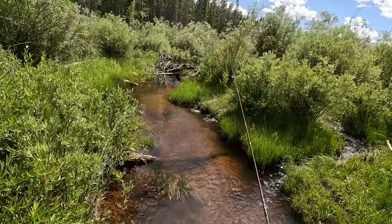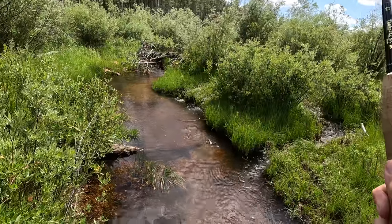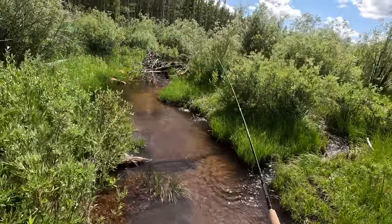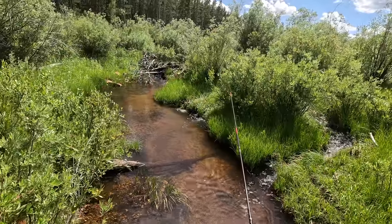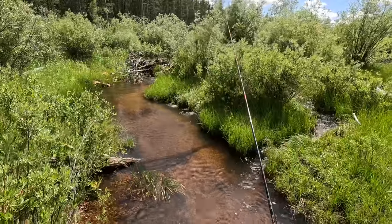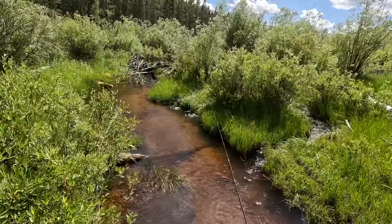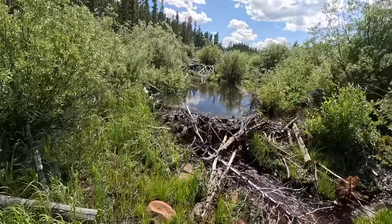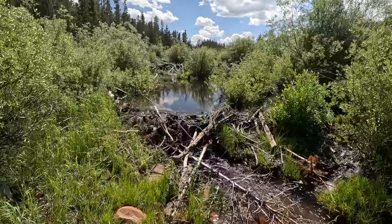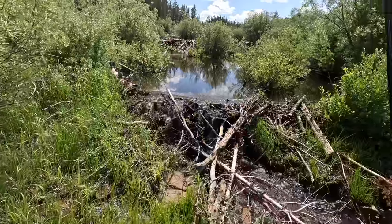How about these undercut banks over here? Anything? Yes. Oh man. This is fun. This is fast and furious fishing — unexpectedly so. We've got a couple of really nice looking beaver ponds here, big three-foot high dams. Let's see if there are any fish in here.